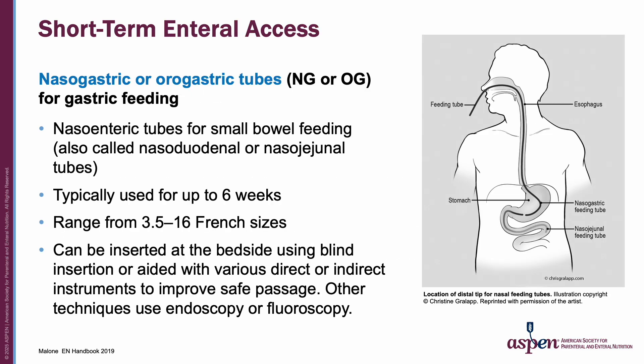For those not familiar with enteral access, there are short-term and long-term feeding tubes. In terms of short-term, there are nasogastric or orogastric tubes for gastric feeding, and nasoenteric tubes for small bowel feeding — also called nasoduodenal or nasojejunal tubes. They are typically used for up to six weeks and range from 3.5 to 16 French sizes. They can be inserted at the bedside using blind insertion or aided with direct or indirect instruments, endoscopy, or fluoroscopy.